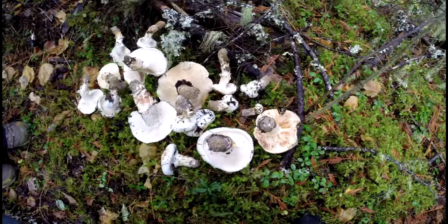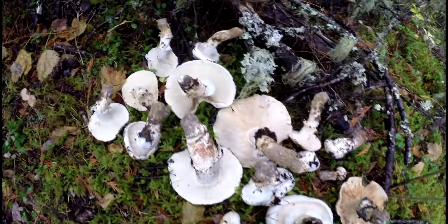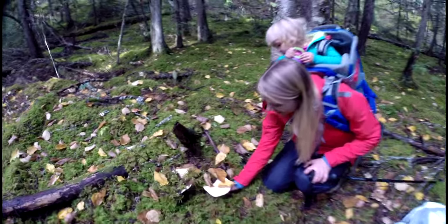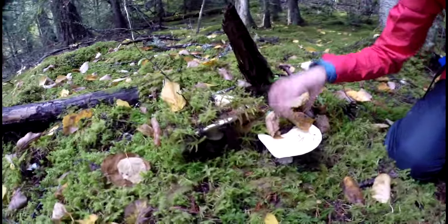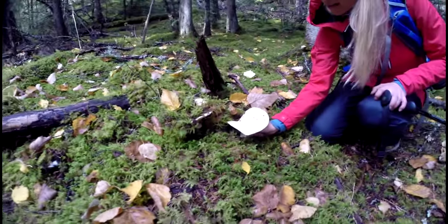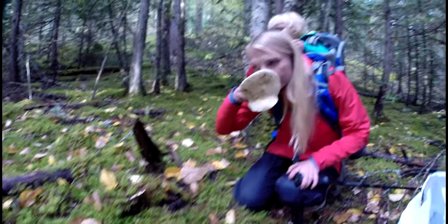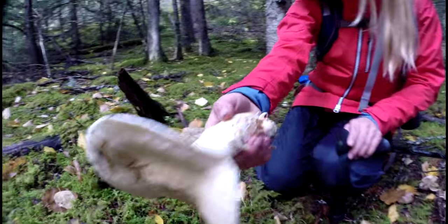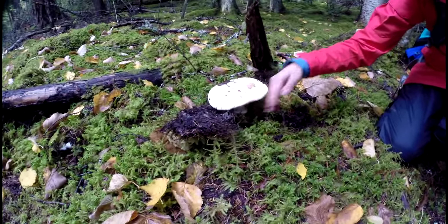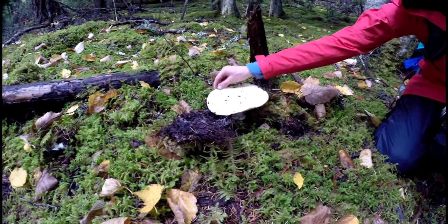Look at this mother lode of mushrooms we got here. Found a bunch. Look at these beautiful pines, I believe they are. We'll give them a sniff test. Sure look like them. Pine mushroom — cinnamon and dirty socks. Look at that big one! He looks good still.